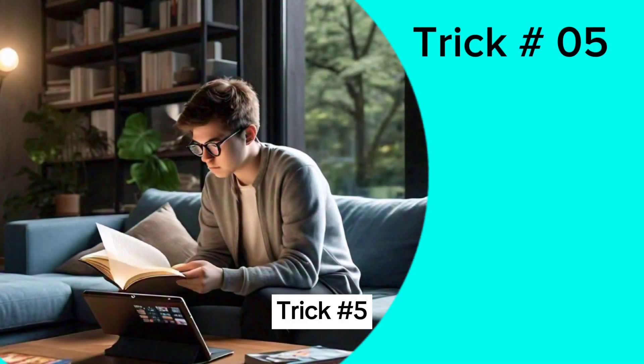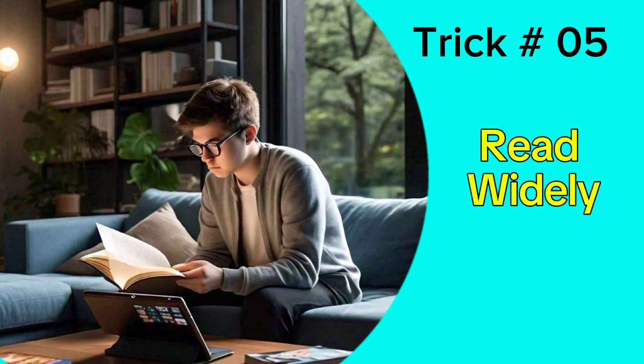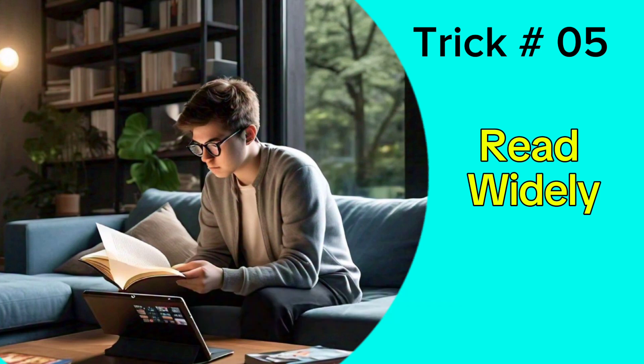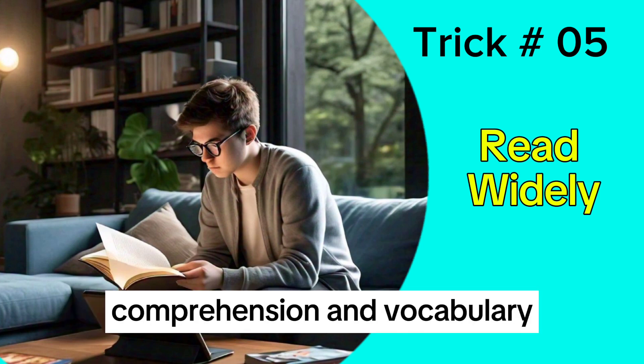Trick 5: Read widely and often. Expose yourself to various writing styles, new words, and authors. This will help you improve your reading comprehension and vocabulary.